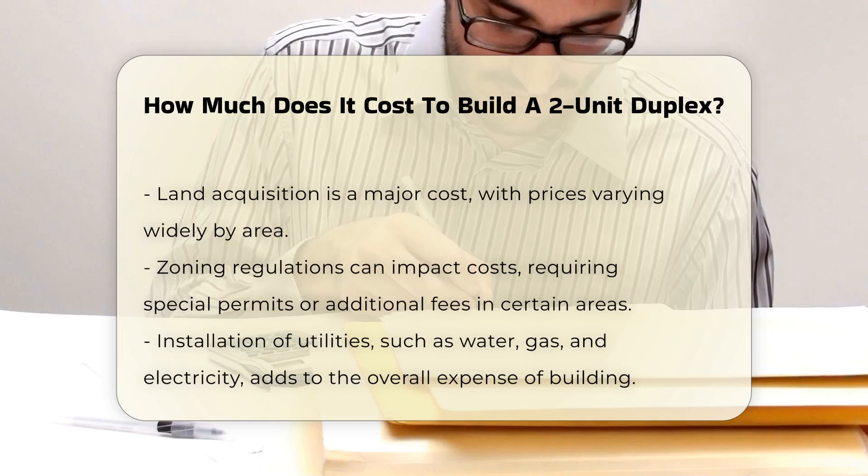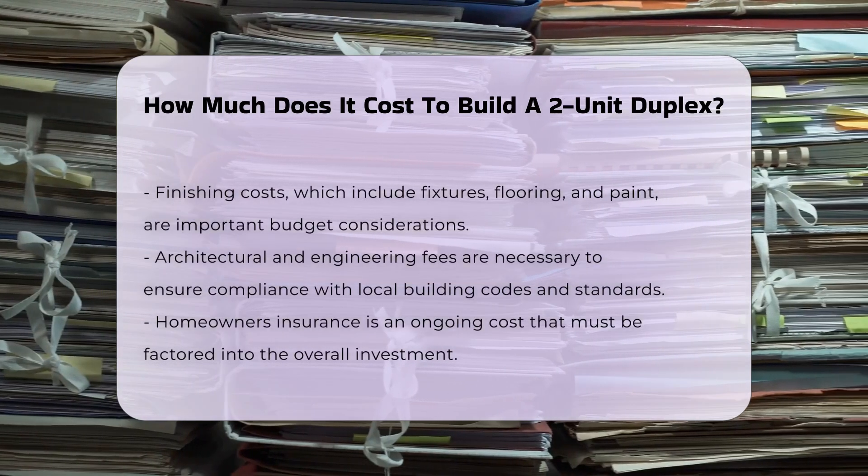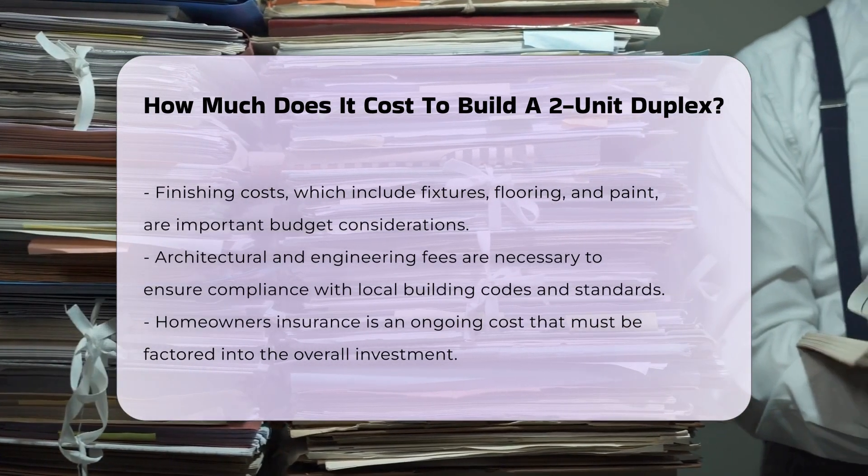Utilities installation, such as water, gas, and electricity, adds to the overall expense. Finishing costs, including fixtures, flooring, and paint, contribute to the budget as well.